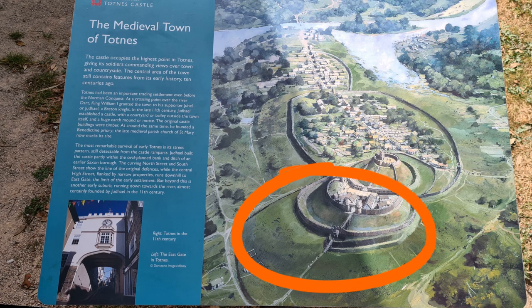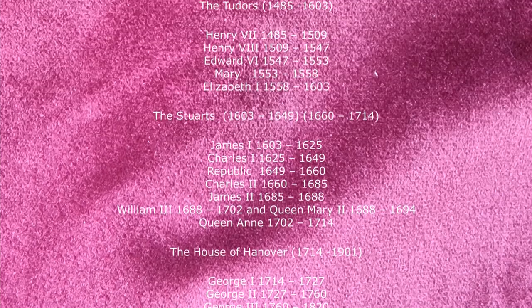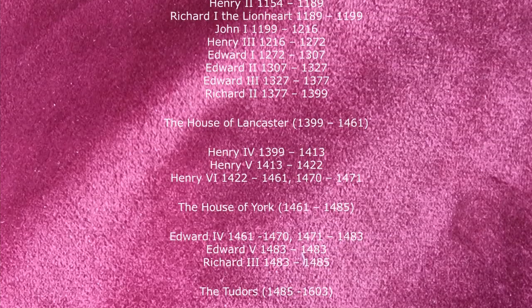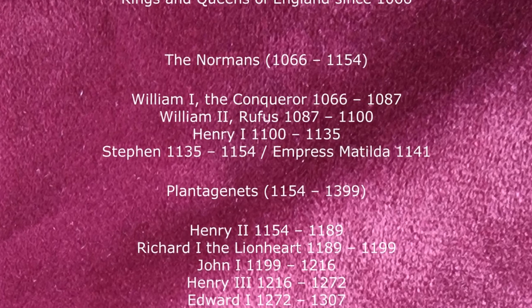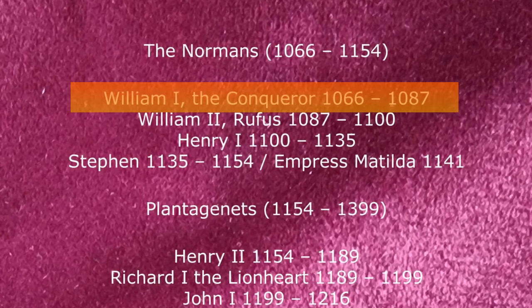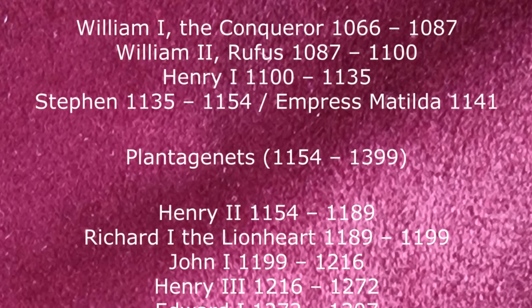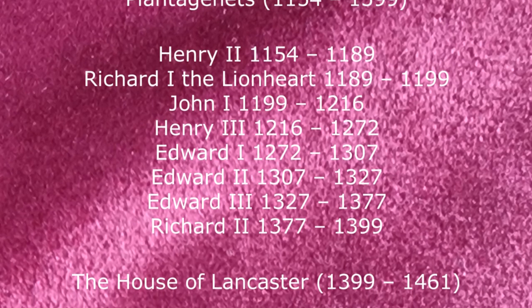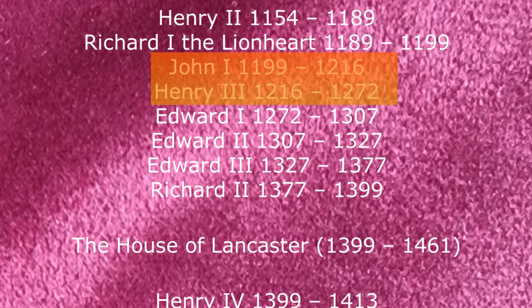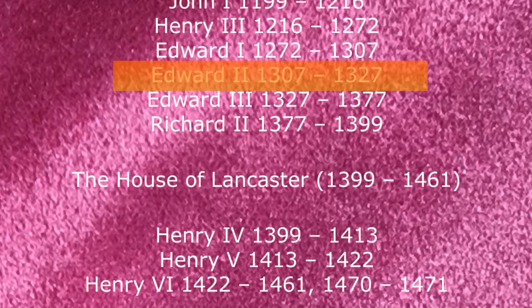For context and to get an idea of just how old this site is, here is a list of monarchs going from the present King Charles the Third all the way back to William the First. The mound with its wooden keep was constructed just after the Norman Conquest at the time of William the First, or William the Conqueror, in 1066. Exact dates are unknown but the wooden building remained until the early 13th century, when the first stone wall or shell keep was constructed around the time of King John of Robin Hood fame or Henry the Third. The castle was significantly rebuilt in the early 14th century around the time of Edward the Second.